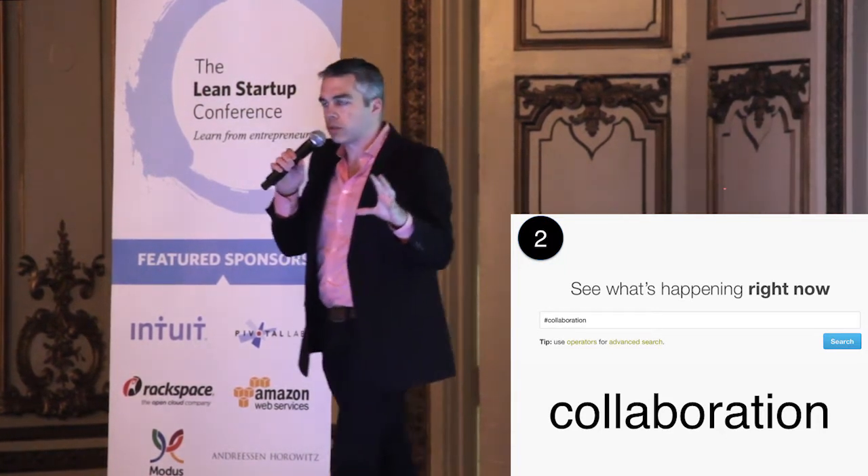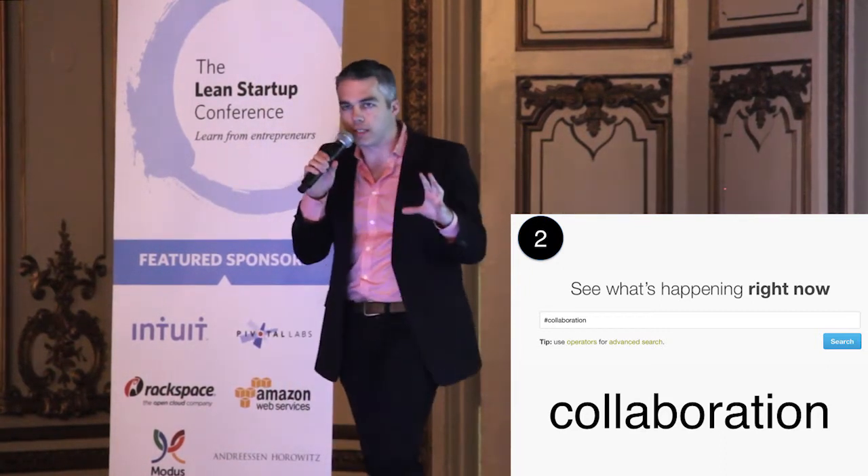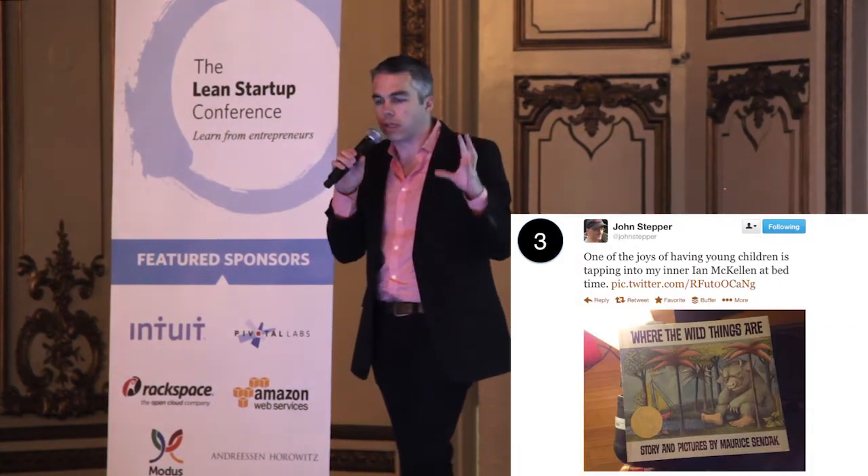Number two: Twitter search — probably the most underrated tool on the internet. This is every word every person on Twitter is speaking in public, and it's searchable. Just like Amazon, type in the word and find the people.